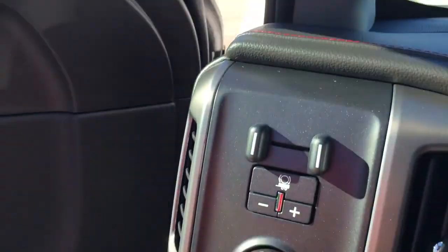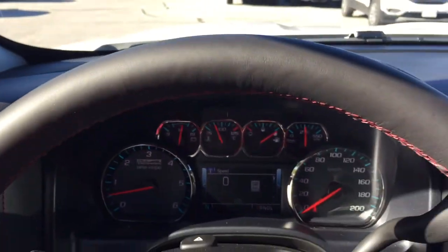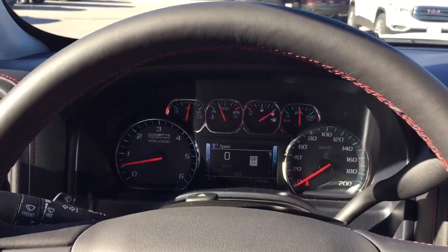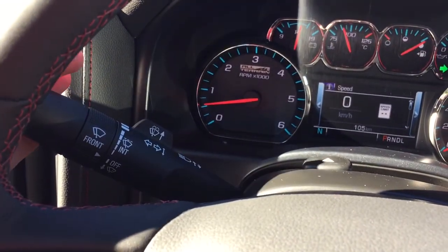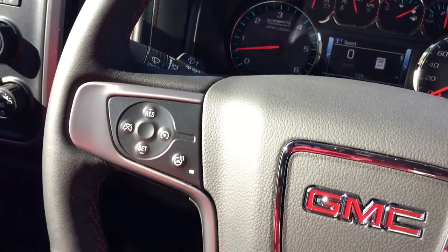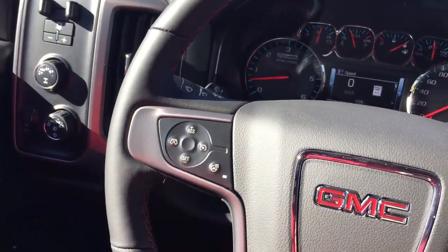You've got your trailer brake there on the rear-wheel drive select. A leather-wrapped steering wheel with a heated steering wheel as well. Headlights and turn signals, plus cruise control and toggles behind the wheel to save and scroll through some favorite radio stations.